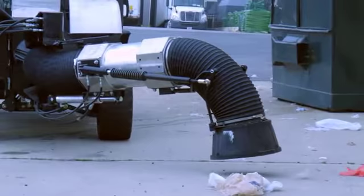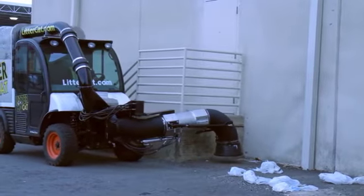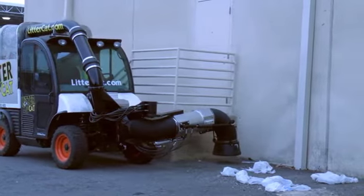The movable vacuum arm allows the operator to clean hard-to-reach areas on both sides of the machine, and it features an integrated work light for nighttime operation.